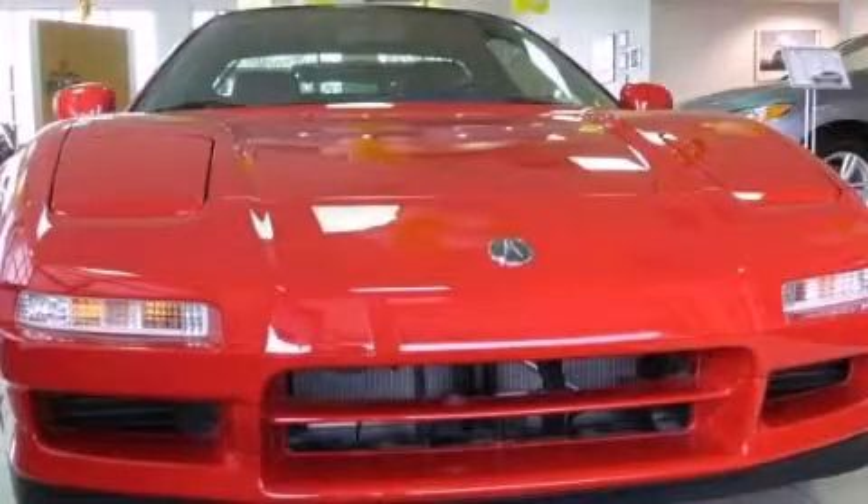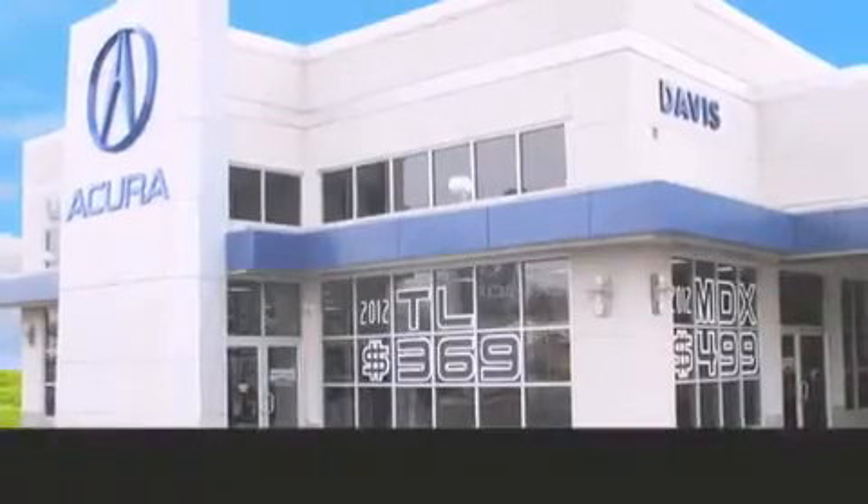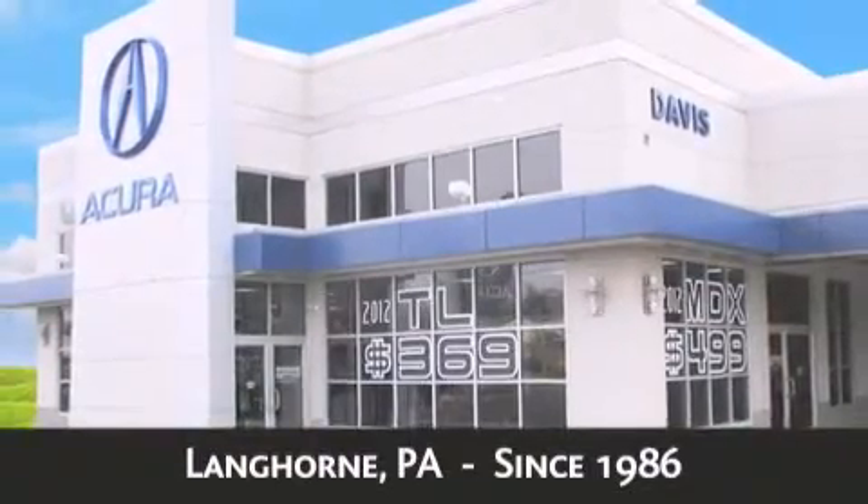This vehicle is sure to sell fast. Call and arrange your test drive today. Davis Acura is located in Langhorne, Pennsylvania, where we have serviced the community since 1986.